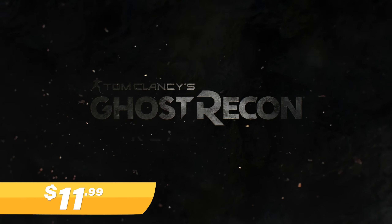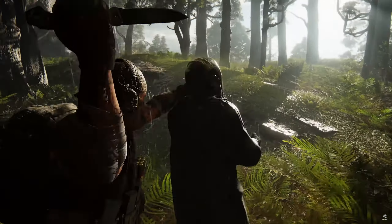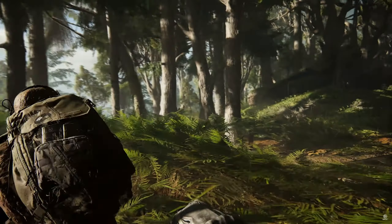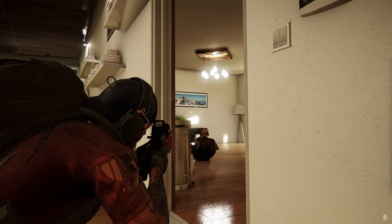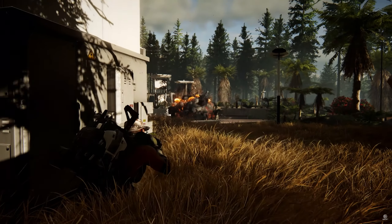At number five, we have Ghost Recon Breakpoint for $11.99, or included with Extra. This one's super fun solo or with some buddies. If you're into third person looter shooters, you gotta play this one, with a massive open world to explore and multiple vehicles to control too. Take down bad dudes with some serious tactics or go in guns blazing — whatever your style, you can really stir up some chaos and have a ton of fun doing it.